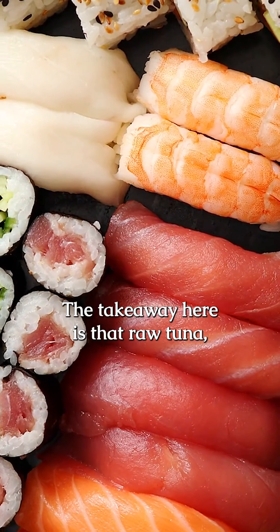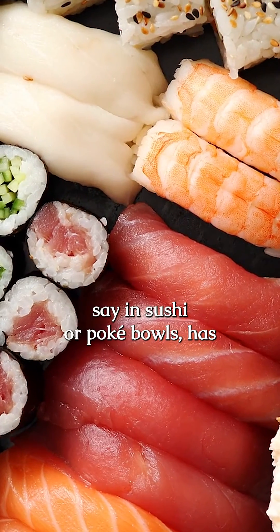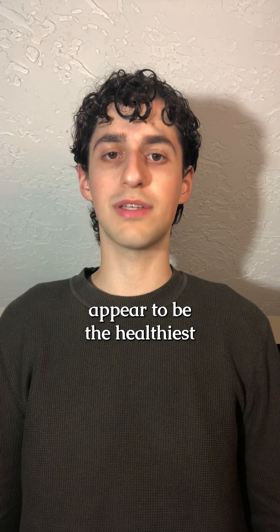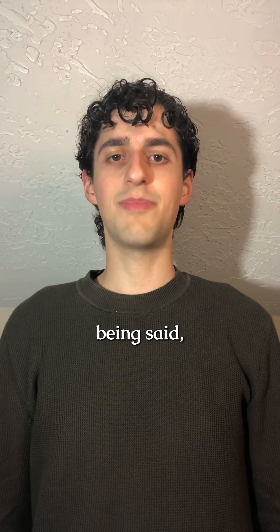The takeaway here is that raw tuna, say in sushi or poke bowls, has a higher mercury health risk than cooked tuna, and yellowfin or skipjack appear to be the healthiest types of tuna overall.